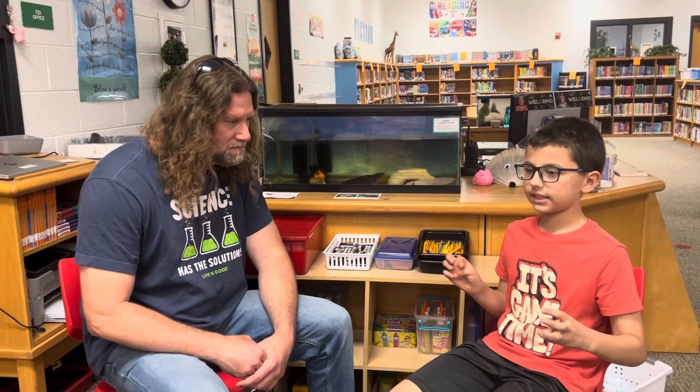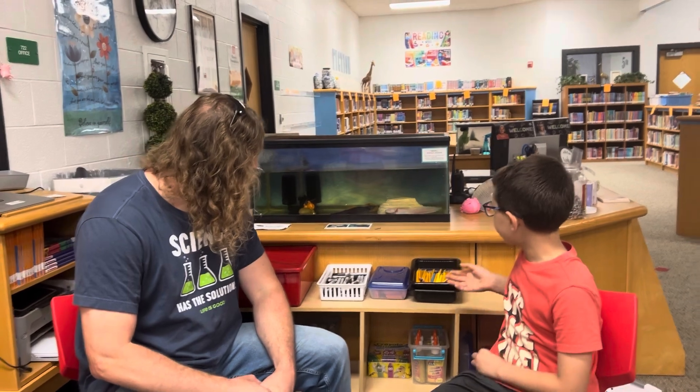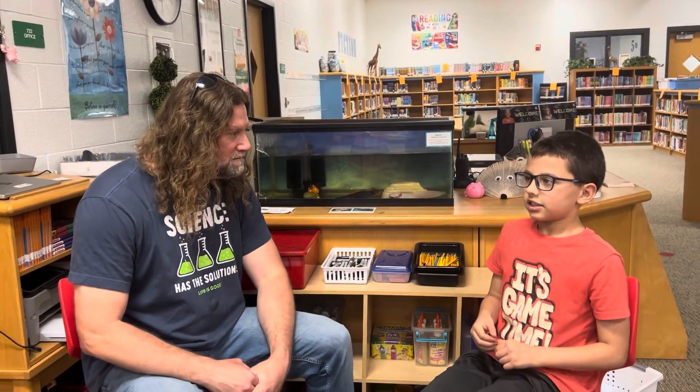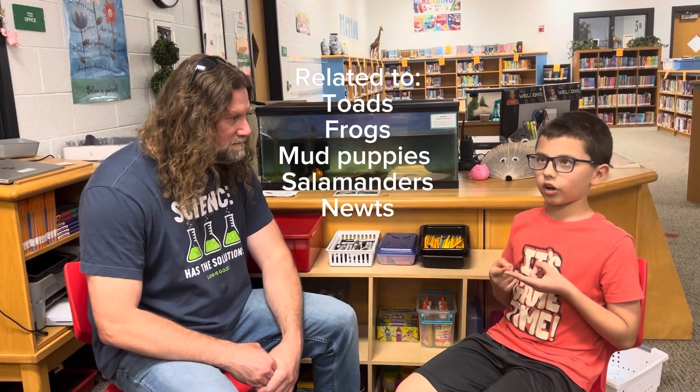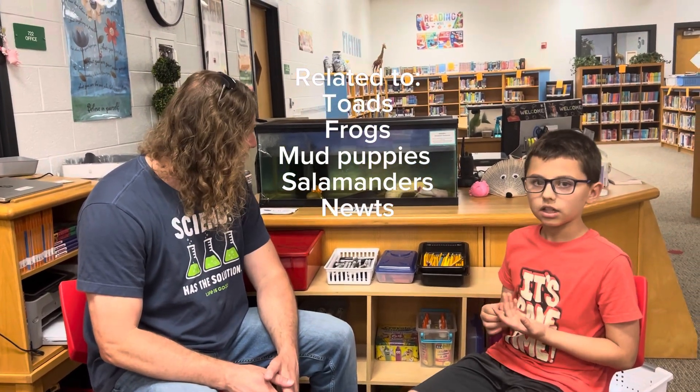They use their mouths — it's kind of hard to see, but I don't know if they have a tongue or not — they kind of vacuum their food up. And since they're amphibians, they're related to toads, frogs, mudpuppies, salamanders, and newts.